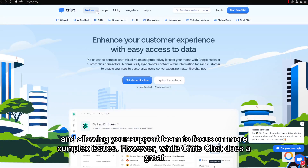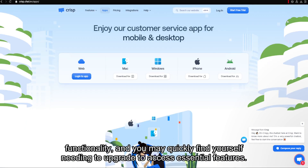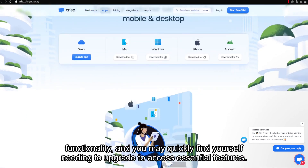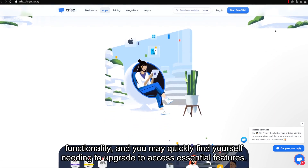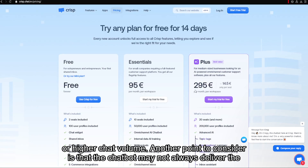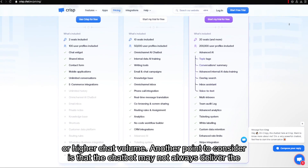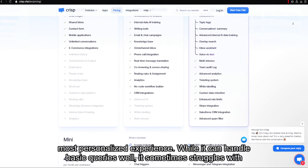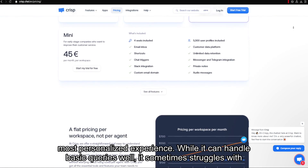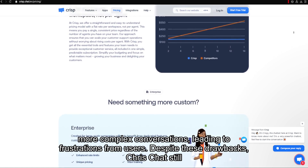However, while Crisp Chat does a great job in many areas, it isn't without its drawbacks. One downside is that the free plan has limited functionality, and you may quickly find yourself needing to upgrade to access essential features. The pricing structure can be a bit expensive for businesses that need more advanced capabilities or higher chat volume. Another point to consider is that the chatbot may not always deliver the most personalized experience — while it can handle basic queries well, it sometimes struggles with more complex conversations, leading to frustrations from users.